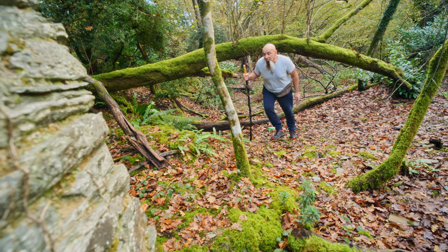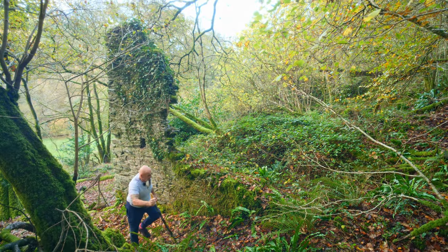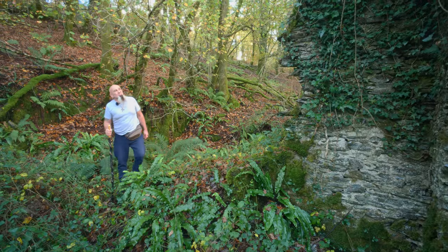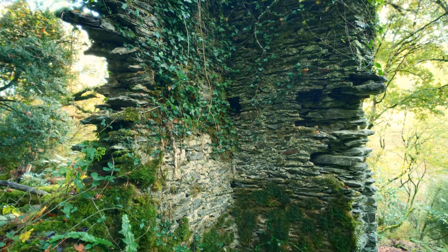God, look at this folks — I think I found it. This is amazing to think that people lived up here and this is all that's left of it. It's amazing.